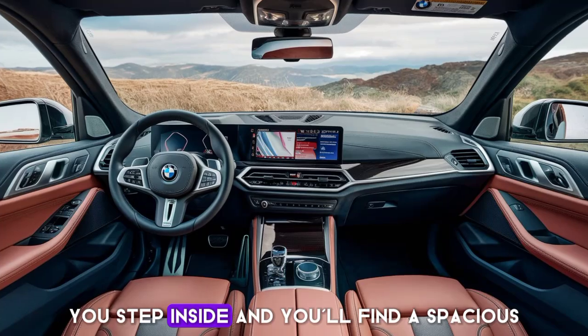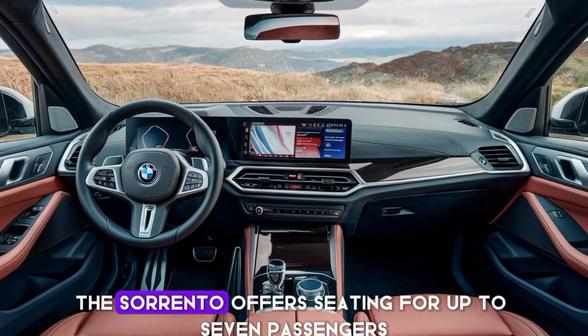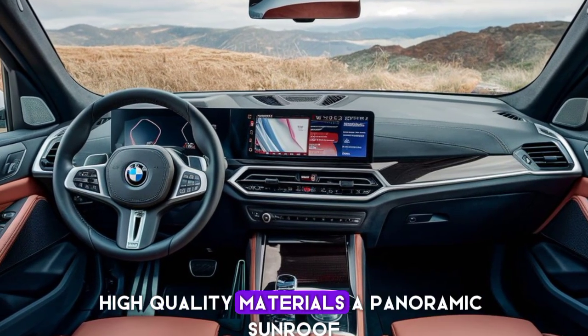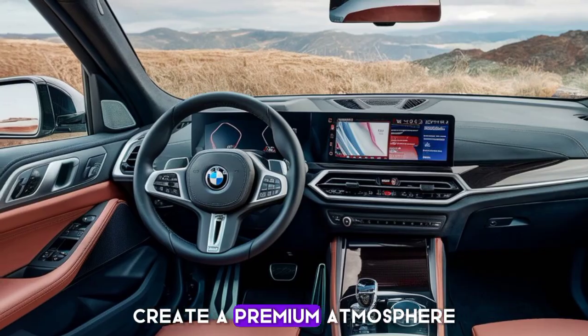Step inside, and you'll find a spacious, luxurious cabin. The Sorento offers seating for up to seven passengers with plenty of legroom and comfort. High-quality materials, a panoramic sunroof, and customizable ambient lighting create a premium atmosphere.